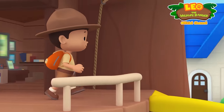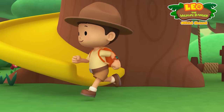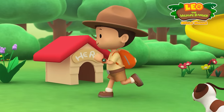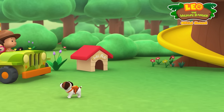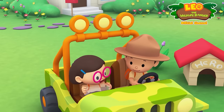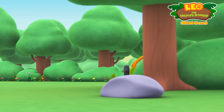Come on, everybody. Join me in this party. One, two, here we go. For lots of fun and lots to learn. Come on, everybody. Join me in this party. One, two, it's your turn. For lots of fun and lots to learn. One, two, off we go. For lots of fun and lots to learn.